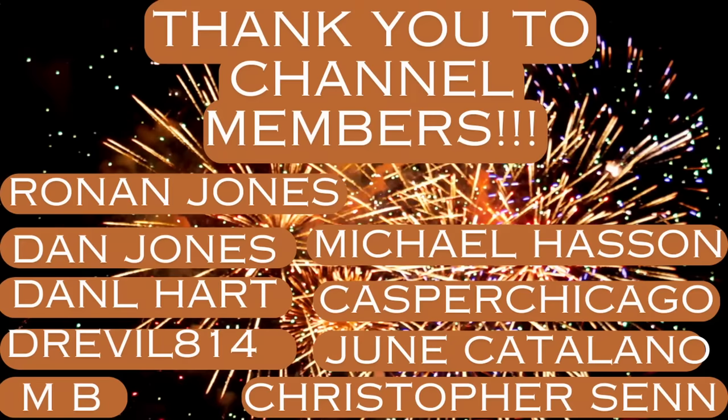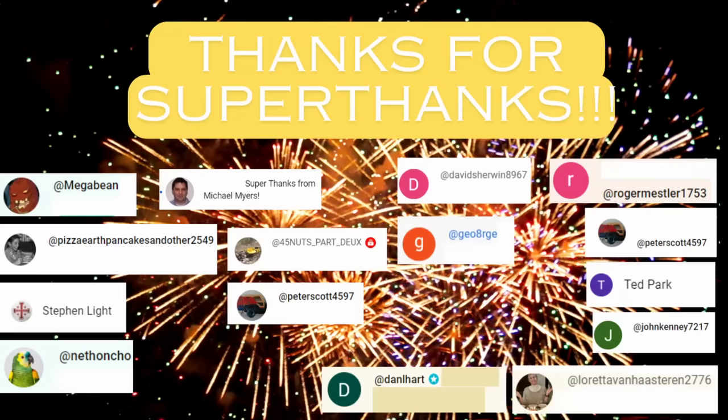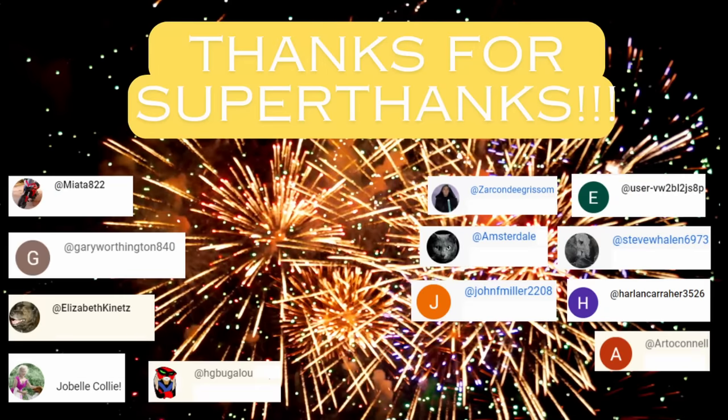I want to send a shoutout to the channel members — I really appreciate your support — and to those who have provided super thanks and those who have liked, subscribed, and left comments. I've got more coming, so thanks for watching everyone!